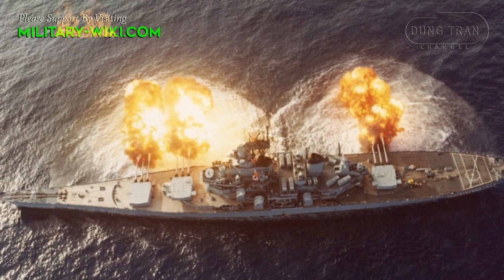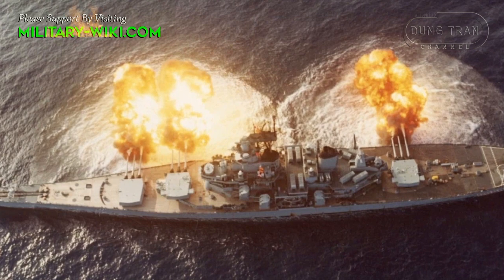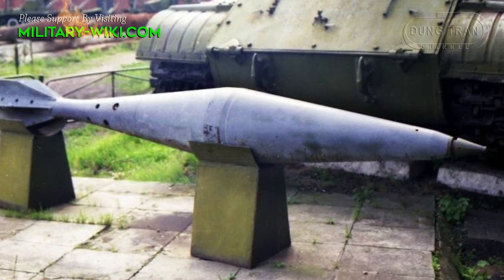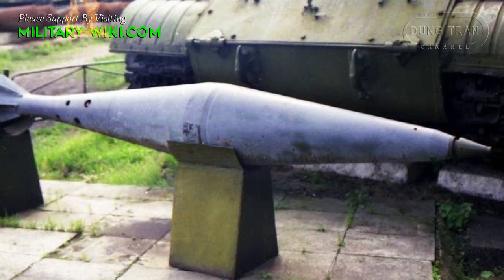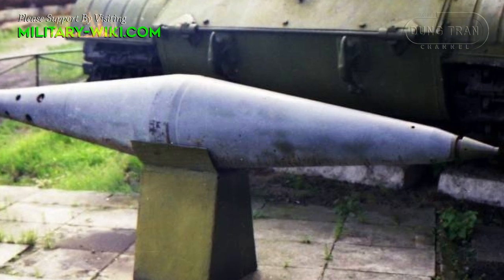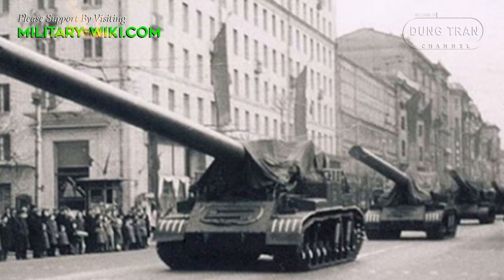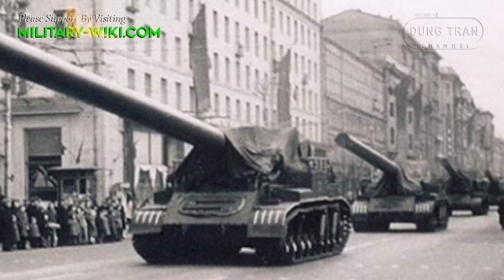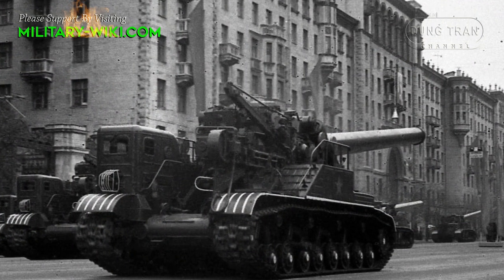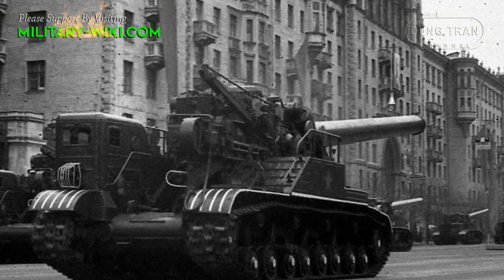The Mark VII's firing range was only about 39 km. In theory, when deploying nuclear weapons, the 2B1 Oka would fire a warhead weighing about 750 kg, with a range of about 45 km and a flight time of about 20 seconds before reaching the target and detonating at a few tens of meters above the ground to maximize destructive power.